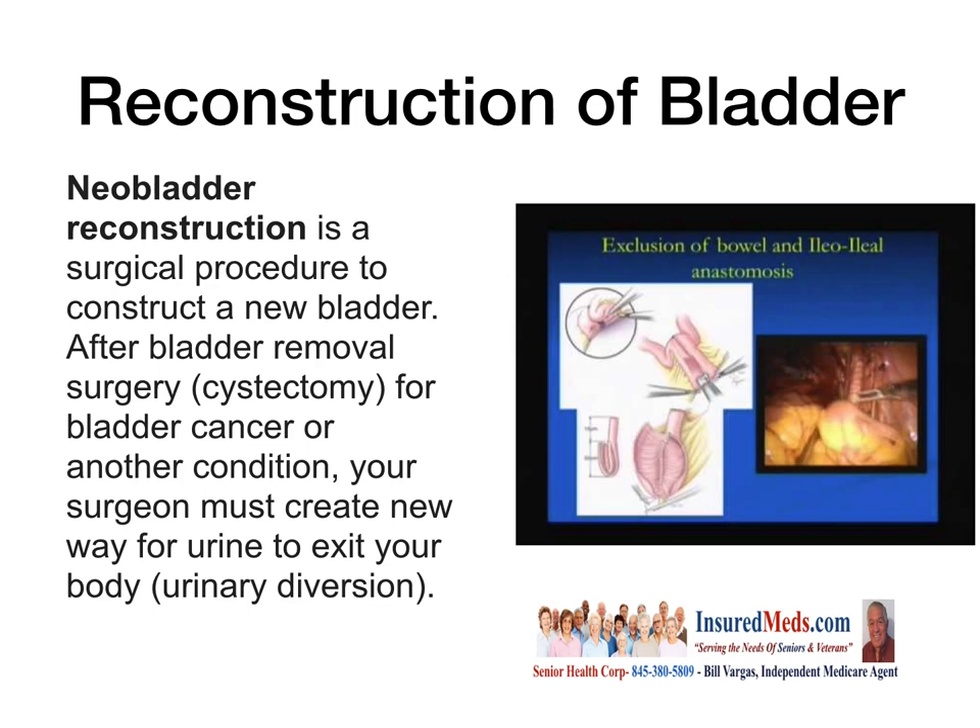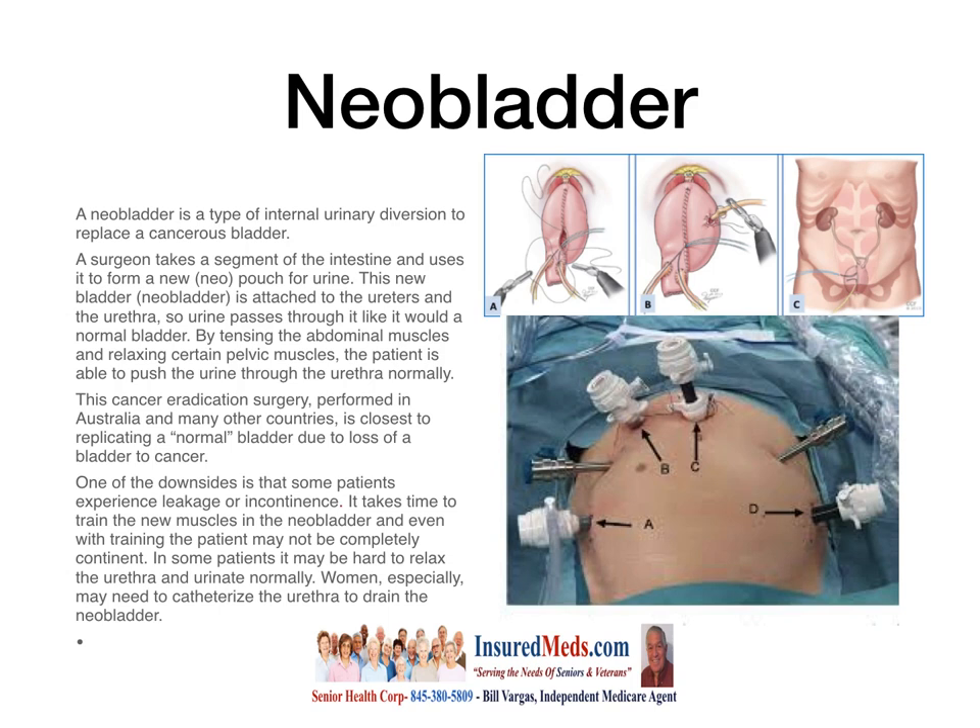As you can see, they do this laparoscopically. A neobladder is a type of internal urinary diversion to replace a cancerous or severely infected bladder. A surgeon takes a segment of the intestine and uses it to form a new neo-pouch for urine. This new bladder — the neobladder — is attached to the ureters and the urethra, so urine passes through it like it would a normal bladder. By tensing the abdominal muscles and relaxing certain pelvic muscles, the patient is able to push urine through the urethra normally. This cancer-eradication surgery, performed in Australia and many other countries, is closest to replicating a normal bladder.